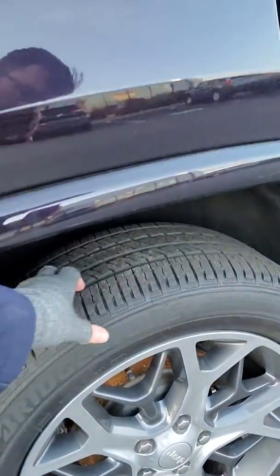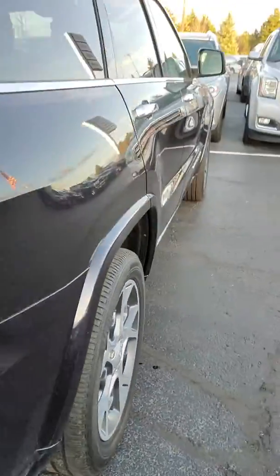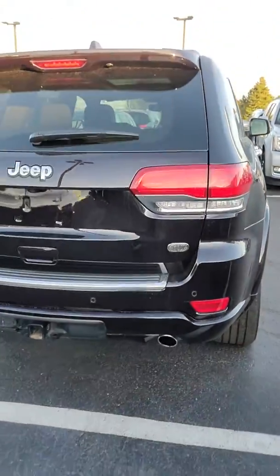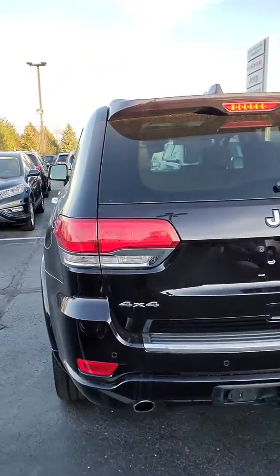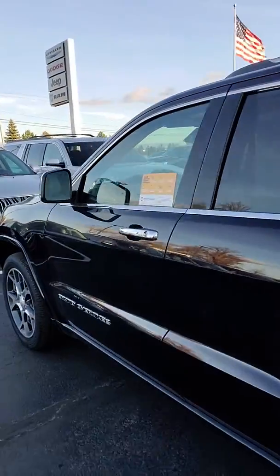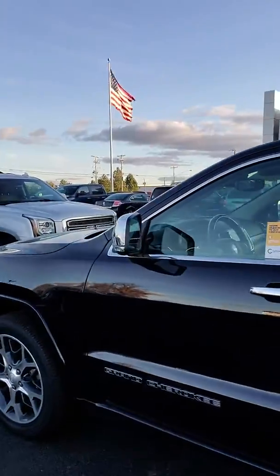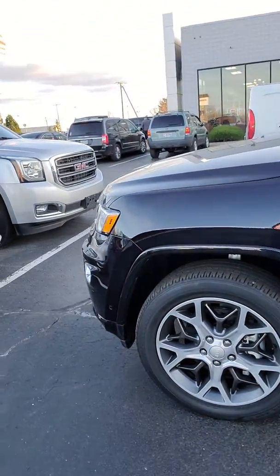The tire tread is looking great — we've got a lot of life left on those. We've got a trailer hitch, backup sensors, blind spot and cross-path detection, heated mirrors, and specialty rims for the Overland trim level.